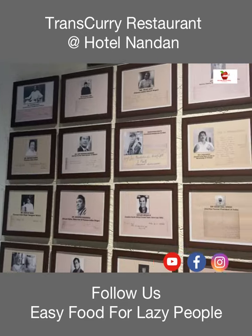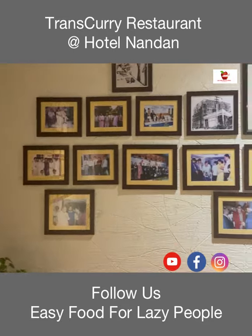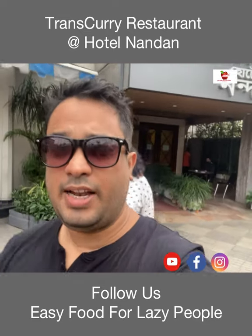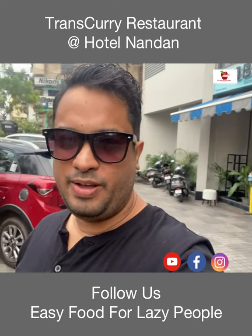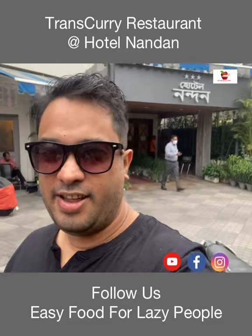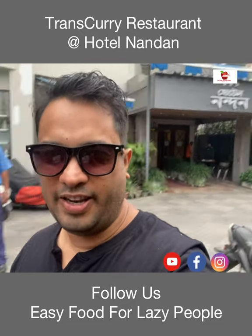Hotel London is one of the oldest hotels in Guwahati and it was established in the year 1981. That was a wonderful lunch we had at Trans Curry. We are heading back home now. Thank you for watching this video — do subscribe to our channel if you haven't yet, stay tuned, and do share our videos as well. Until next time, take care of yourself, stay safe, bye.